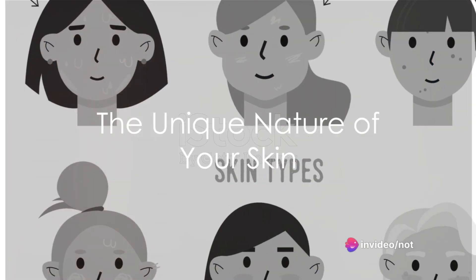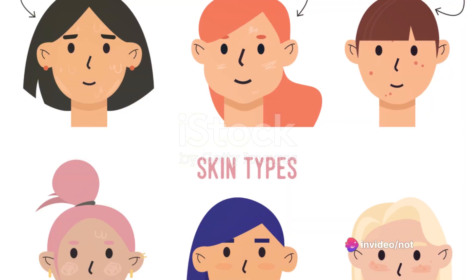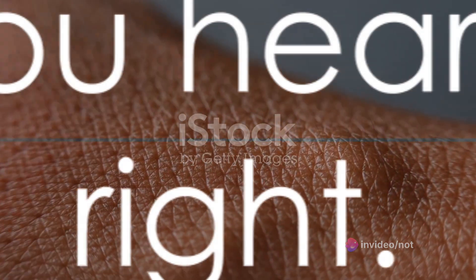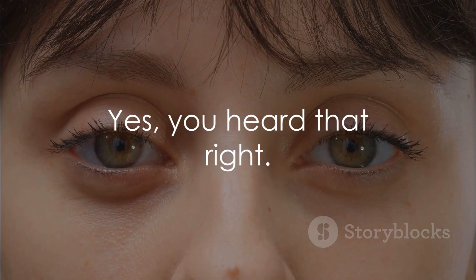Ever wondered why certain skincare products work wonders for some but not for you? The answer lies in the unique nature of your skin. Your skin, like your personality, is unique, and understanding its type is the first step towards achieving that healthy, glowing skin you've always dreamt of.